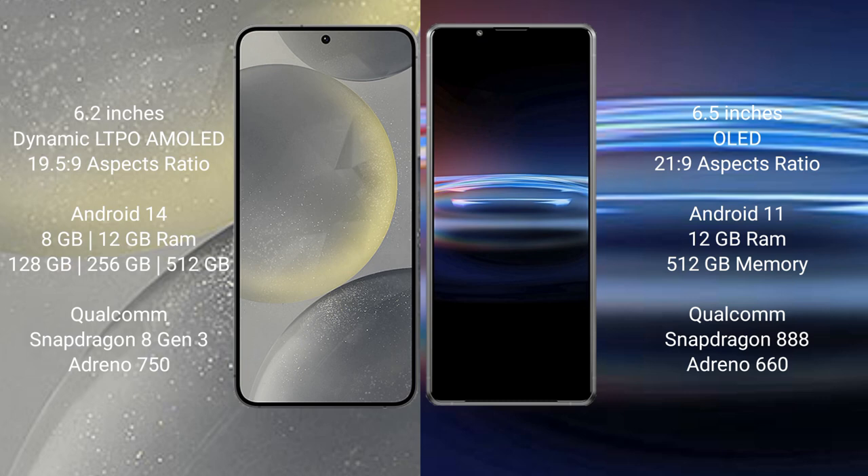Samsung Galaxy S24 runs on the Android 14 operating system. Sony Xperia Pro 1 runs on the Android 11 operating system.